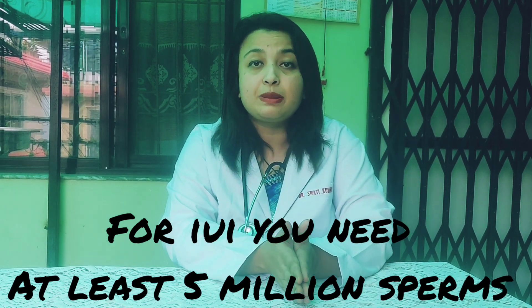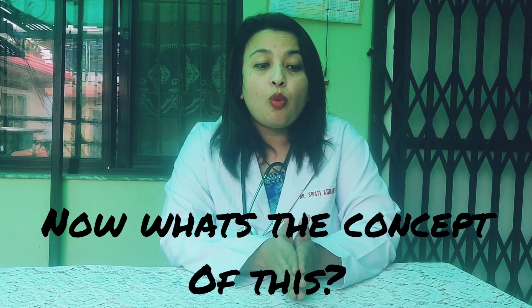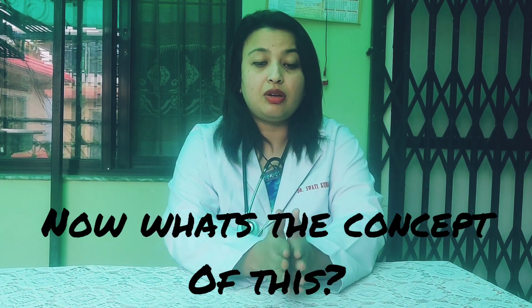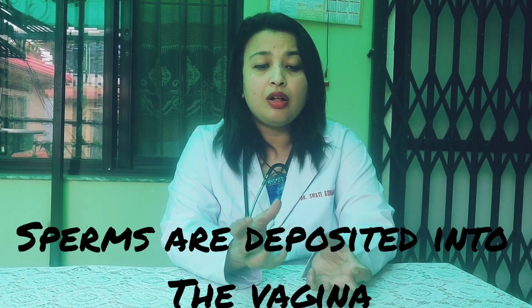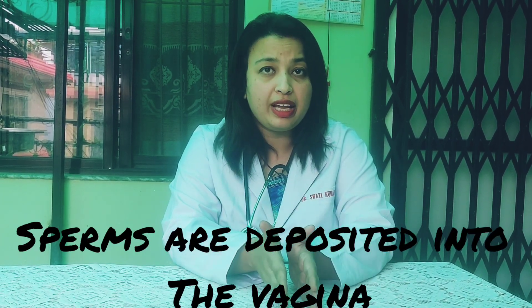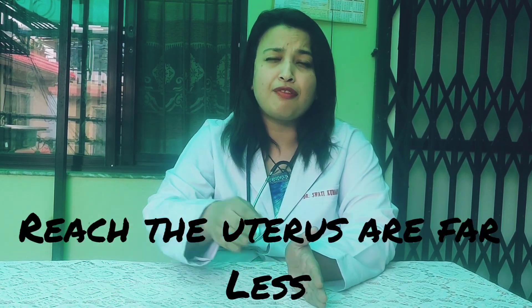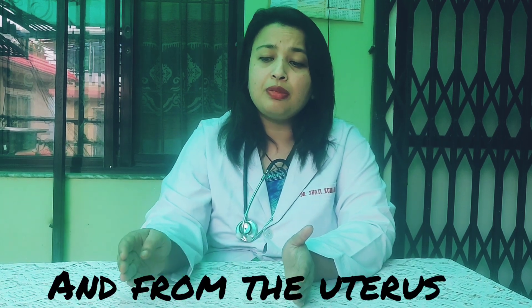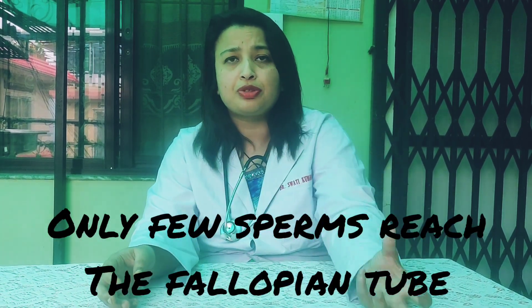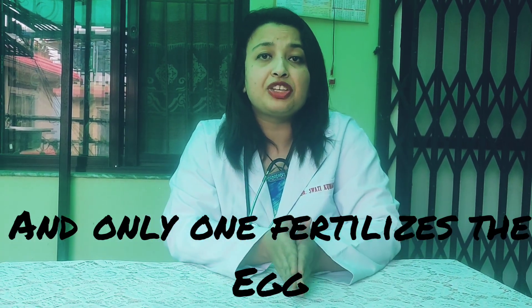For IUI, you need at least 5 million sperms and better if it's more than 10 million. For a natural pregnancy, sperms are deposited into the vagina and the concentration of sperms that actually reach the uterus are far less than that which is deposited in the vagina. And from the uterus, only few sperms reach the fallopian tube and only one fertilizes the egg. This is the natural process.